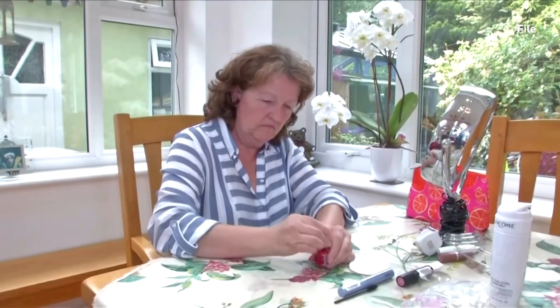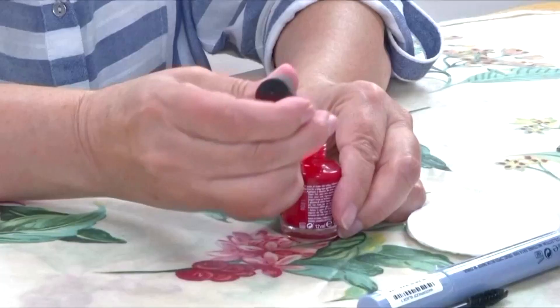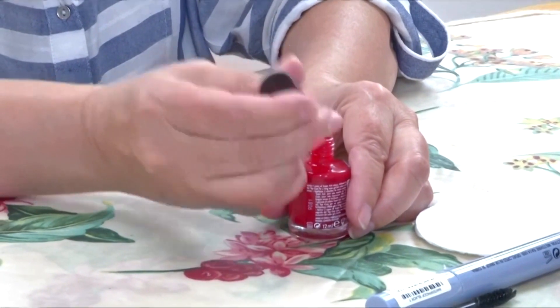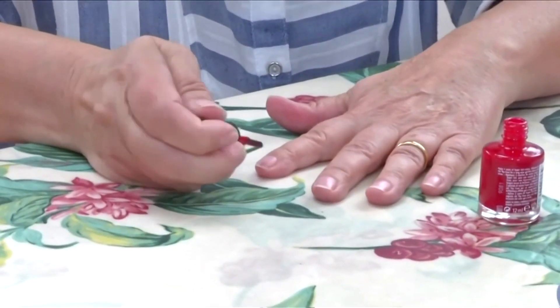Parkinson's is a brain disorder that causes shaking and difficulty with walking, balance and coordination, and worsens over time. Globally, over 10 million people are estimated to be living with the incurable disease.